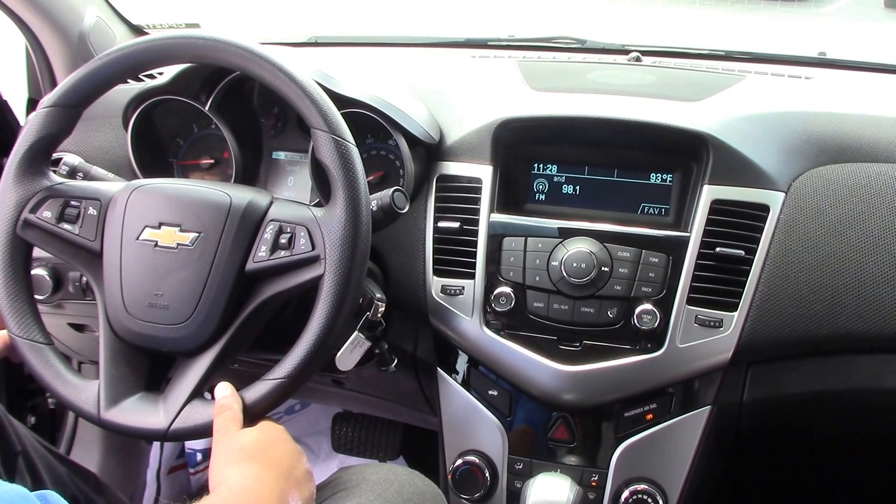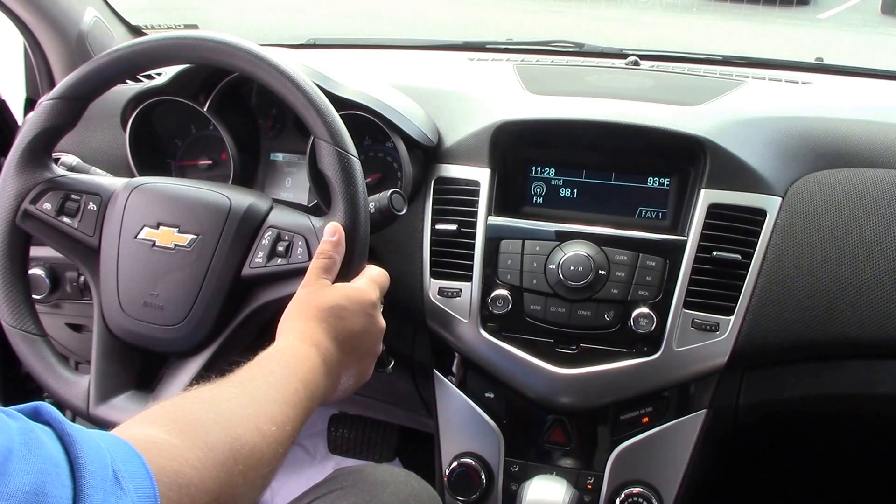Automatic headlights. Up front, if you didn't notice, there are daytime running lights — those are automatic as well.